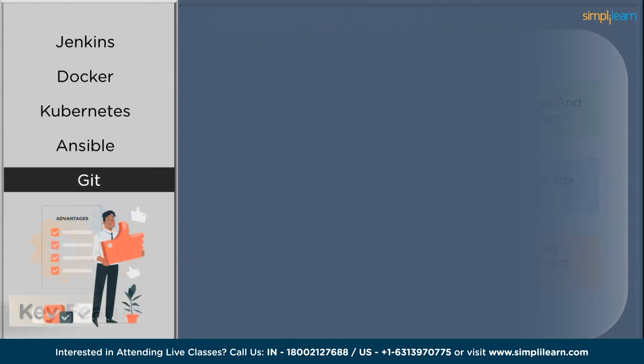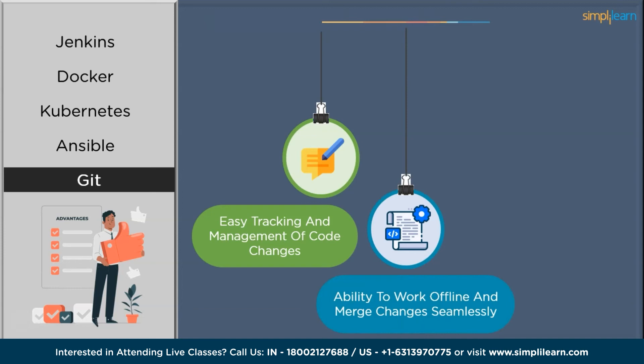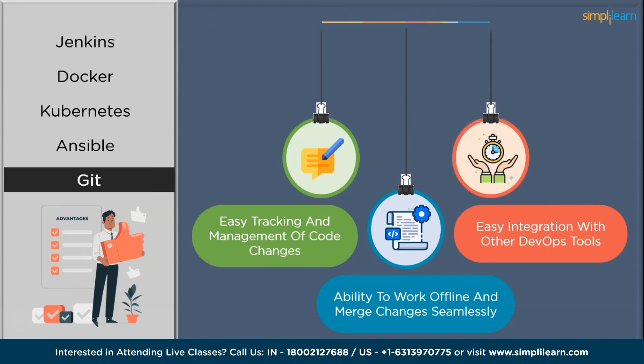Among Git's benefits: easy tracking and management of code changes ensures efficient collaboration and concurrent development. Its ability to work offline and merge changes seamlessly is a major benefit for DevOps engineers. Its easy integration with other DevOps tools makes it wonderful for managing code versions, tracking changes, and enabling efficient collaboration, which has revolutionized software development. Git has become an essential tool for version control, facilitating effective collaboration and enabling streamlined DevOps workflows.